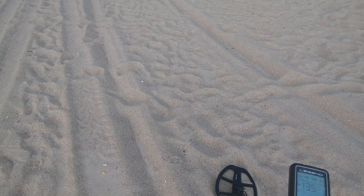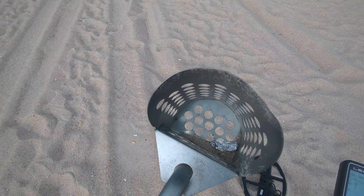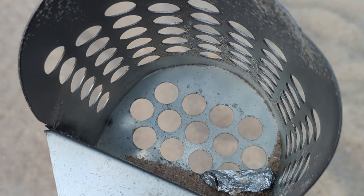First dig coming your way. We're still detecting, I don't hear any thunder so hopefully things are good. First dig of the day — you'll never guess it — some aluminum foil ringing up as a 17.